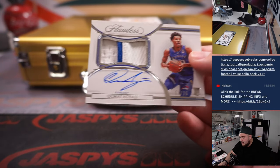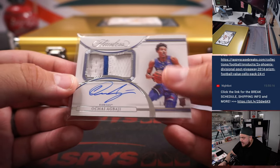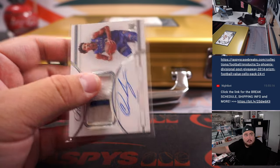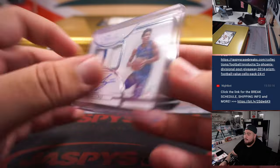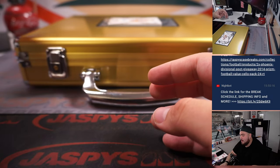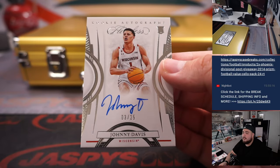We have an RPA to 25 — Oshae Agbaje, 3 out of 25, out of Kansas. And then the last one in this group is a Johnny Davis for Wisconsin, 3 out of 25.